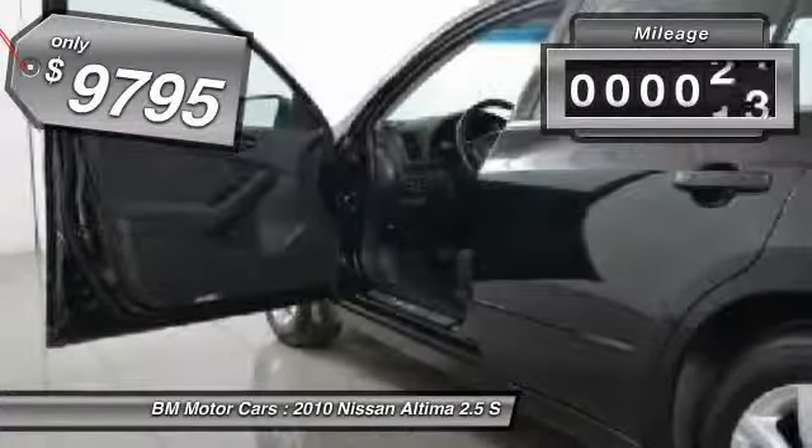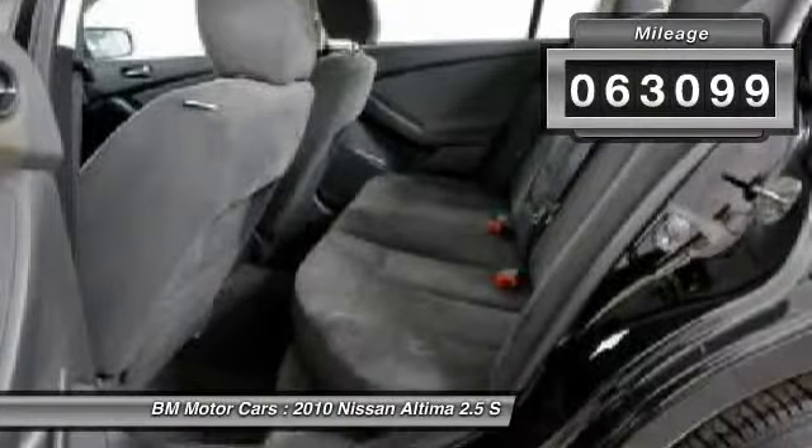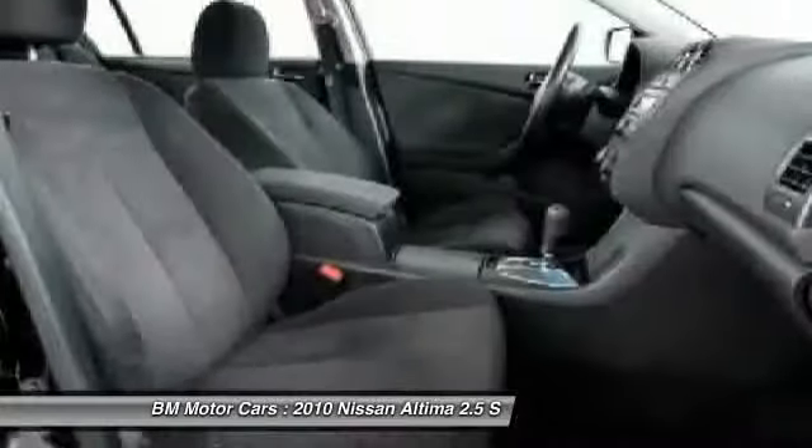This vehicle has less than 65,000 miles. Take this vehicle for a spin and see why so many shoppers are now proud owners.